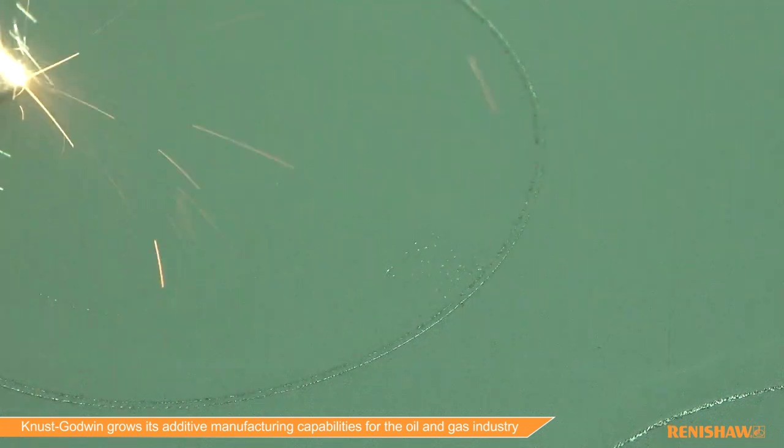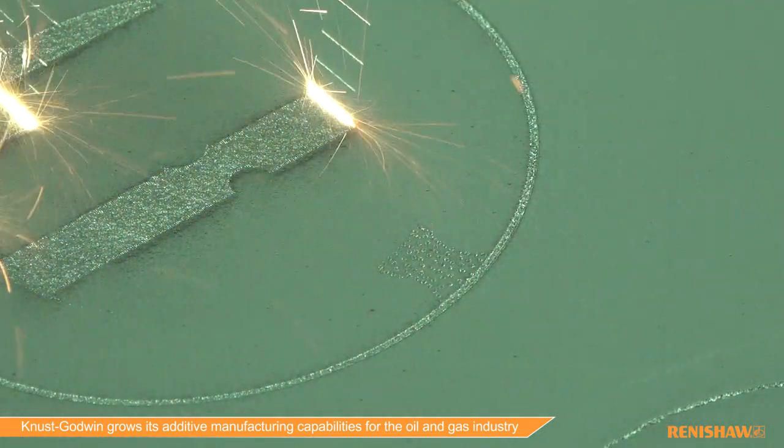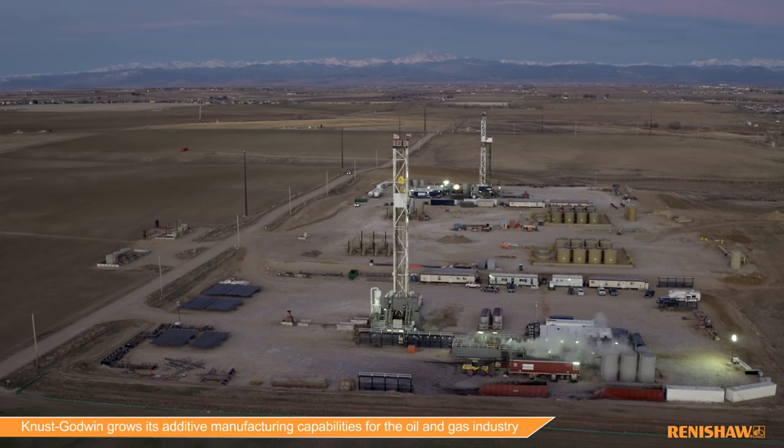This AM technology started out as a prototype technology, and today it has actually moved into serial production. Today we produce AM products for the oil and gas industry, primarily for the downhole measurement while drilling and logging while drilling.